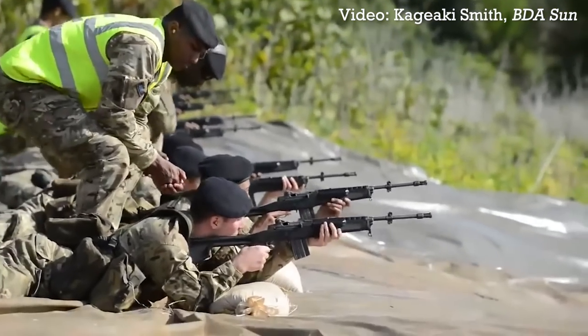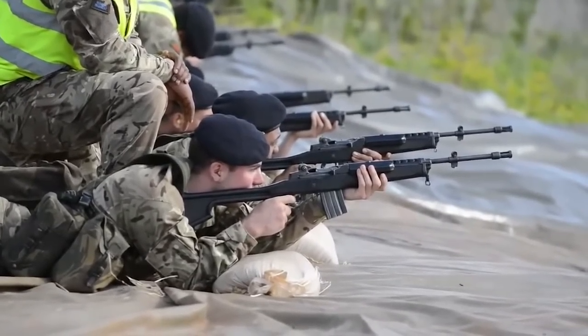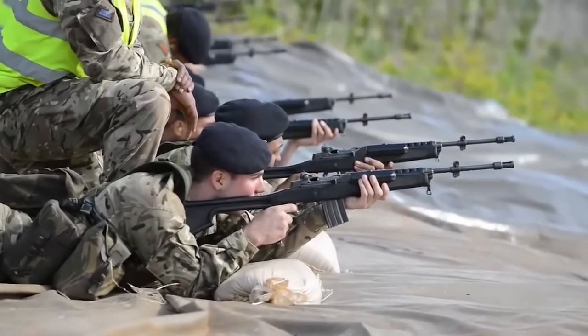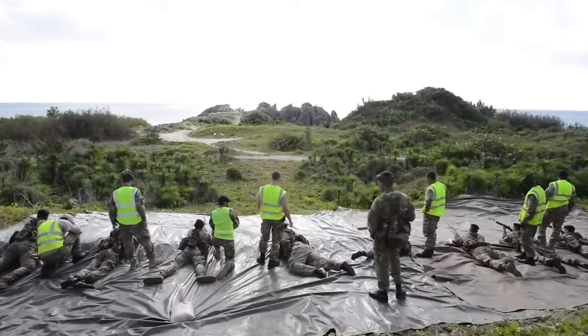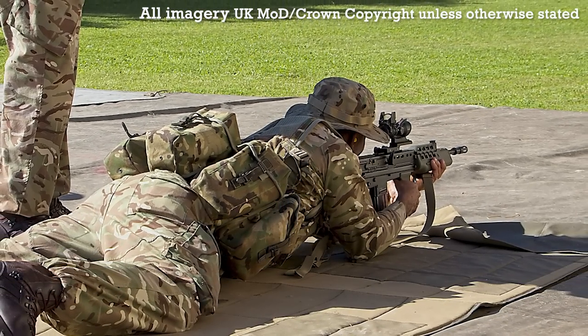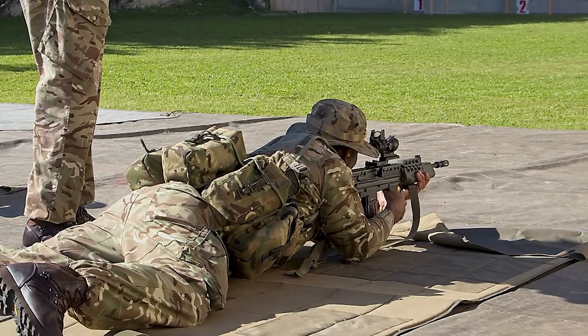If you haven't seen our earlier video looking at the Royal Bermuda Regiment's Mini-14 service rifles, please do check that out. The search for a weapon to replace the Ruger began in the 2010s, with the German HKG36 and the US M4 both being tested. The HKG36 was reportedly selected, but budget constraints saw the British L85A2 adopted instead.